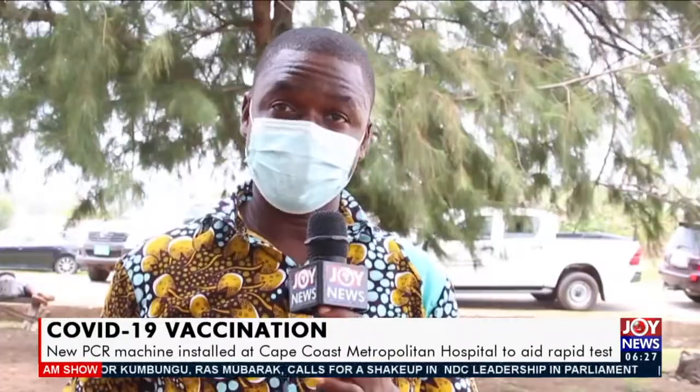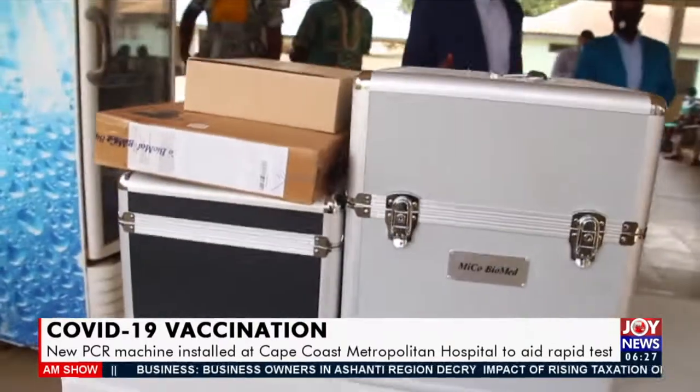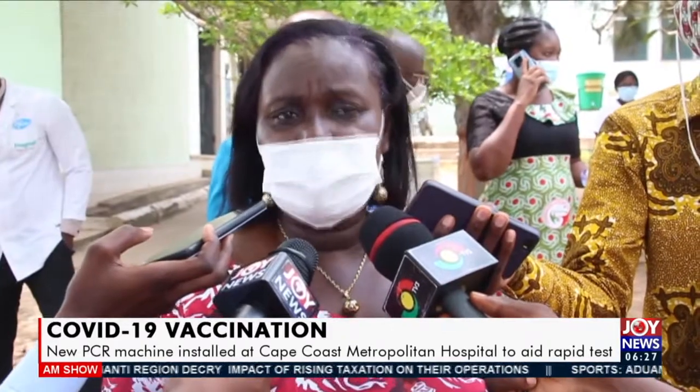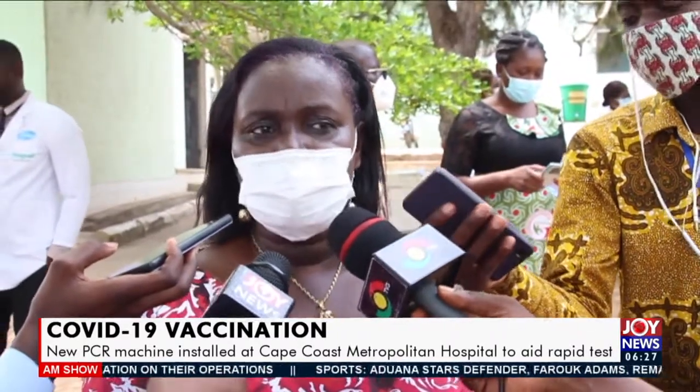The Central Regional Director of Health Services, Dr. Akosya Sapon, explained the breakthrough this PCR machine will bring for people in the region in terms of COVID-related issues. Within a short time, people can get their results and then we can start managing and isolating. It is a very good thing for the Central Region to get. We have other tests, but PCR is the first in the region.